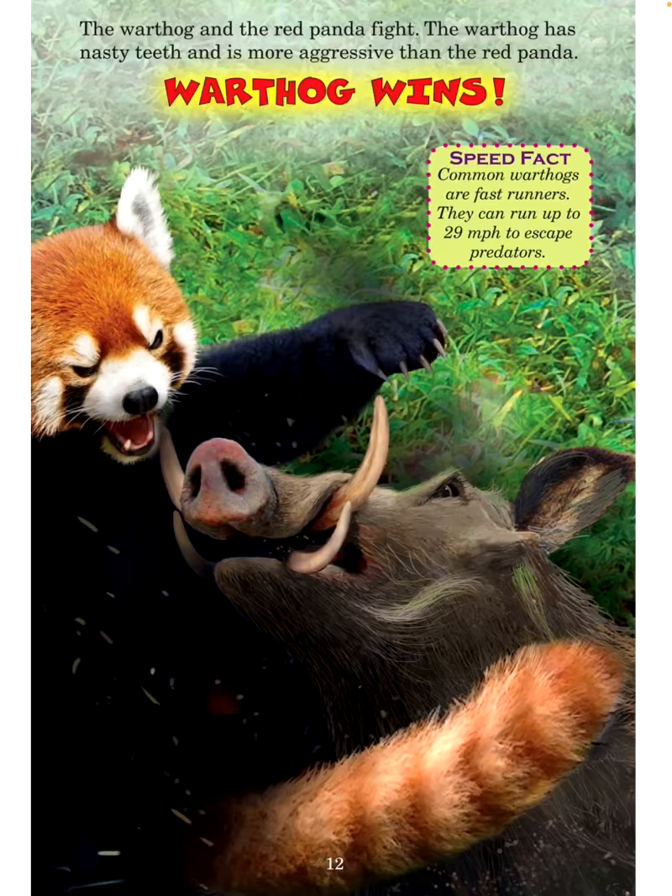Speed fact: Common warthogs are fast runners. They can run up to 29 miles per hour to escape predators.